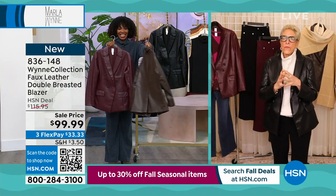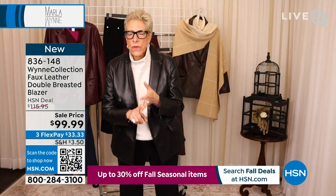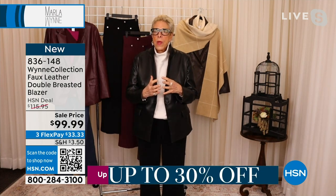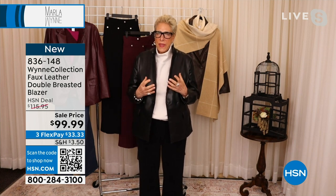Every year in the faux furs, faux leathers, faux suedes — any of these fabrications — technology is making it possible. Our mills are constantly refining what they do, and it is true.